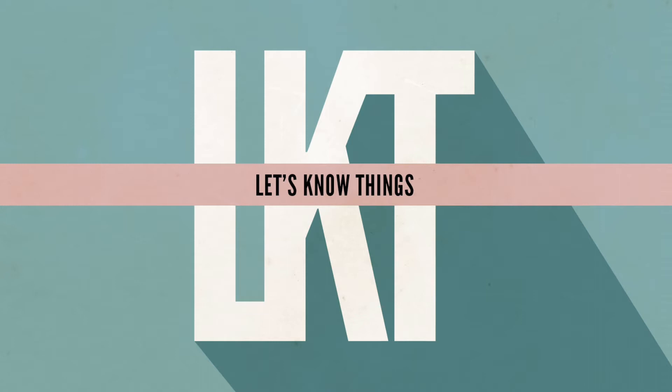You're listening to Let's Know Things. I'm Colin Wright. Let's Know Things is an independent, listener-supported show. If you're enjoying what you hear, consider leaving a quick review wherever you get your podcasts — it only takes a moment but has an outsized effect in helping other people find this show, which is particularly important for medium-sized independent shows without a large marketing budget or the credibility of a large podcast network. Thanks to everybody who's already supported the show.